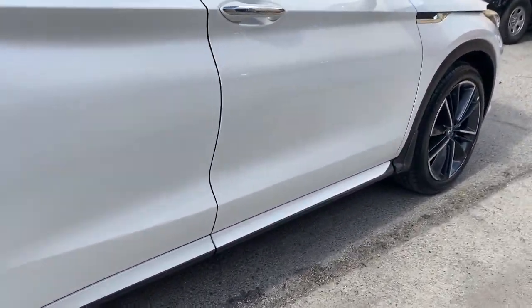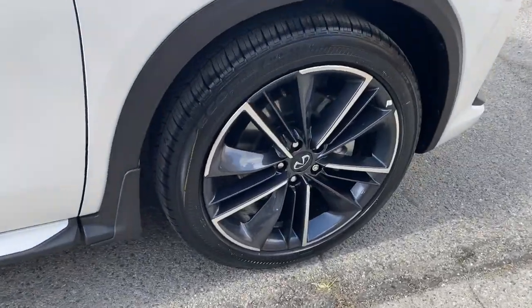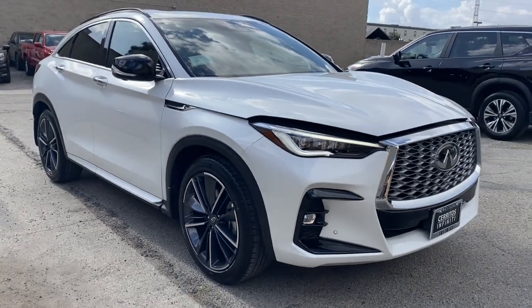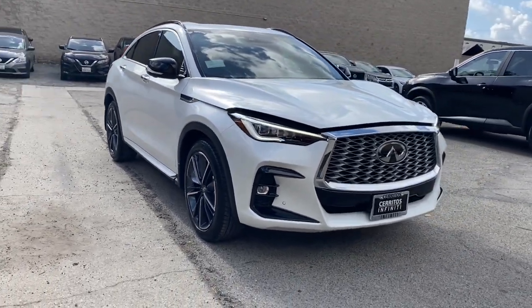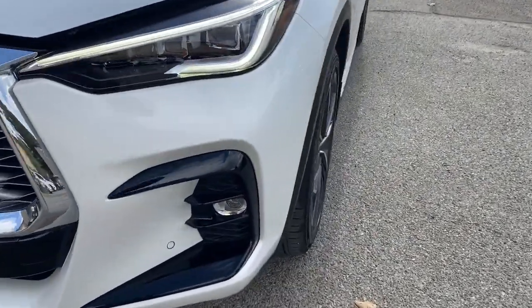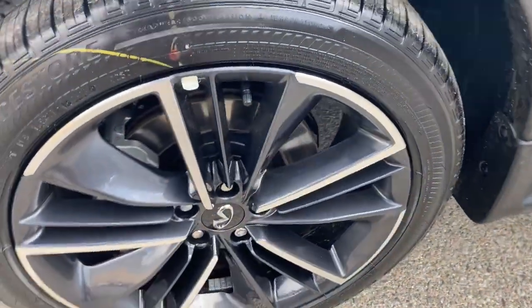The following are some of this vehicle's highlighted options: heated steering wheel, head-up display, pre-collision system, lane departure warning, keyless entry, hands-free liftgate, sunroof/moonroof, all-wheel drive, navigation system, premium sound system.